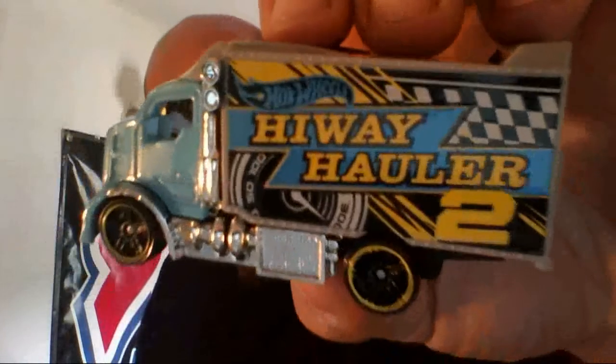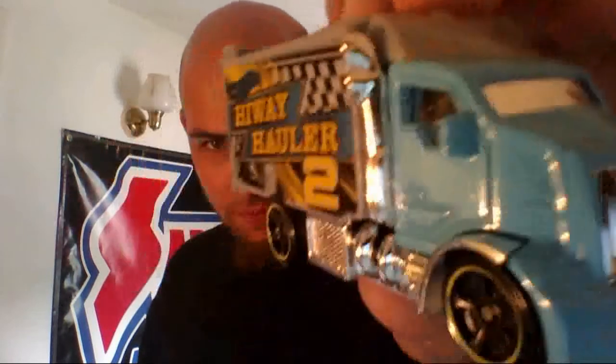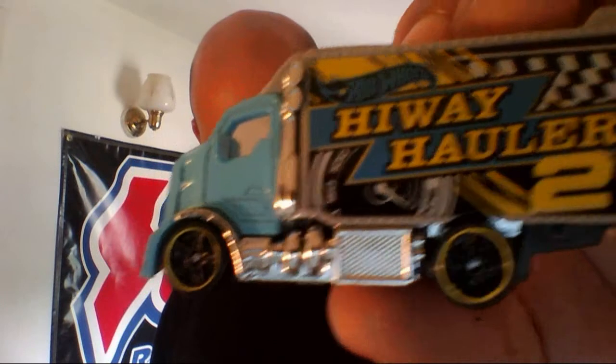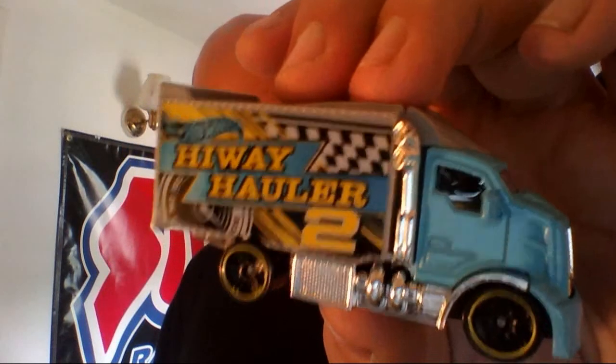I know y'all have seen this before. Turns out it's a lot more common than I thought it was. So if you don't want to see it opened, turn your eyes away now because it's happening. My first Hiway Hauler, and it's cracked. PJ, PBAJ, I hope you like this one — because I do.